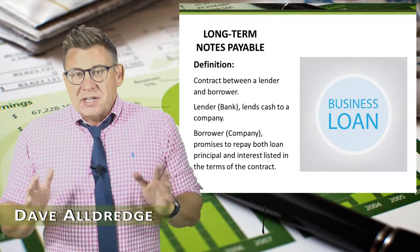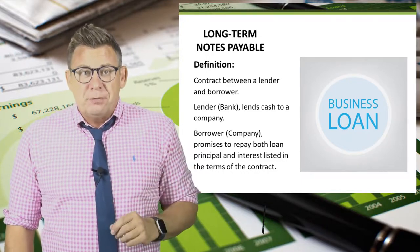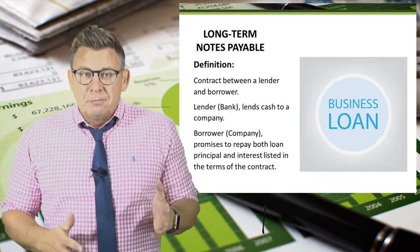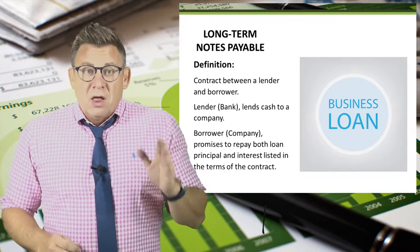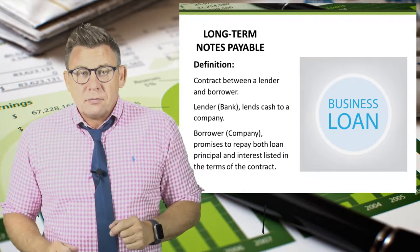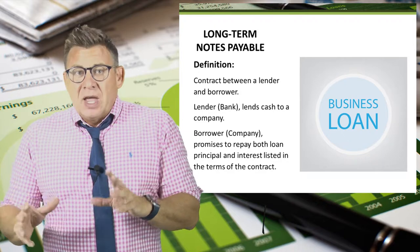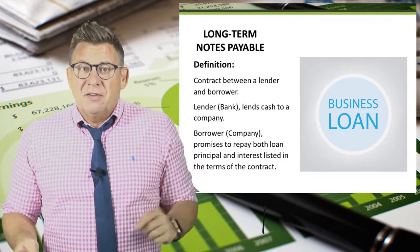A long-term note payable is a very common way for companies to finance operations and growth. It is a contract between a lender — a bank, for example — and a borrower, a company. The lender lends cash to the company, which we call the principal amount. The company agrees to repay the principal plus interest at some point in the future, as detailed in the loan contract.